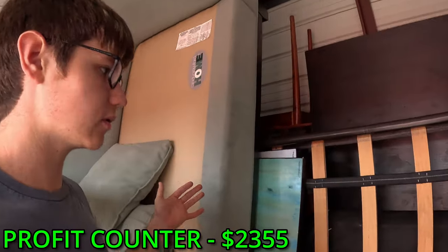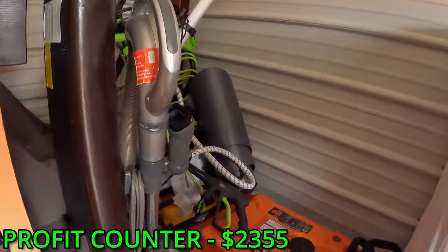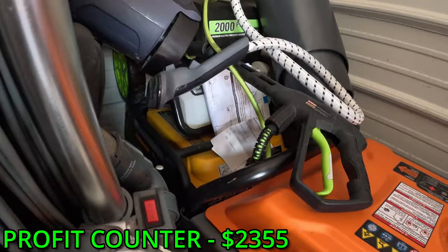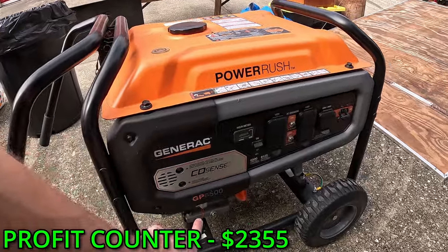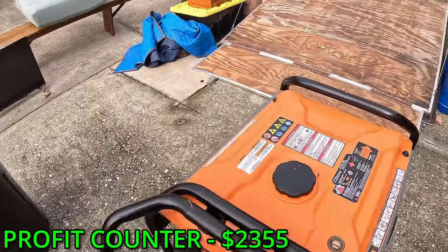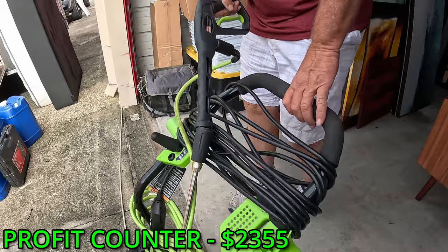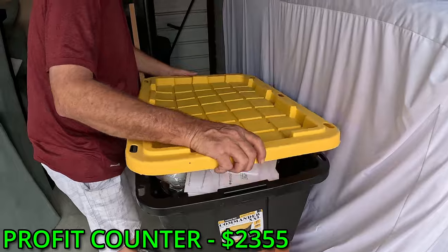We're almost done with this unit — we've got all the small stuff out of here, now it's just the bigger stuff. It looks like there's more stuff back there in that corner. That generator looks brand new — GP6500 Generac, this seems big too, probably our new generator. 2000 PSI pressure washer, oh yeah!